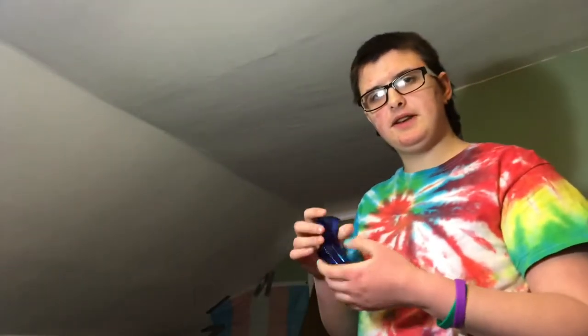This is called an infinity cube or infinite cube. Basically you can just infinitely do that with it — it goes and goes basically forever and it makes a clicking noise. This one is metal; I believe there are plastic ones that exist. You could just go like that forever with the infinite clicking of the infinity cube — it folds in on itself and it folds forever.